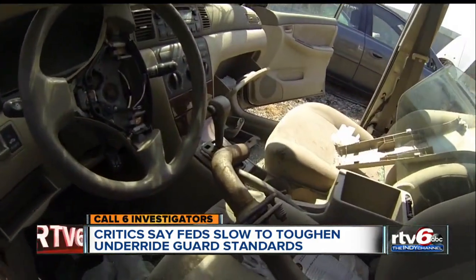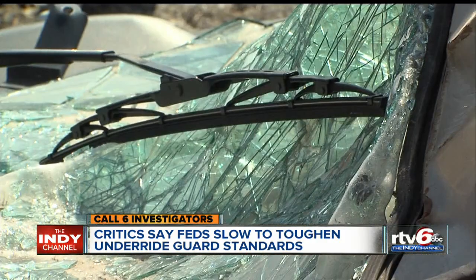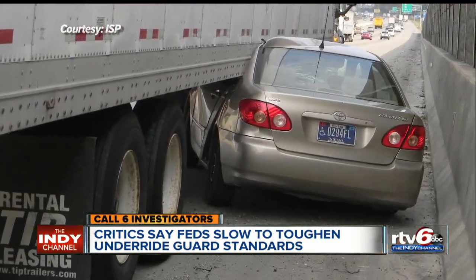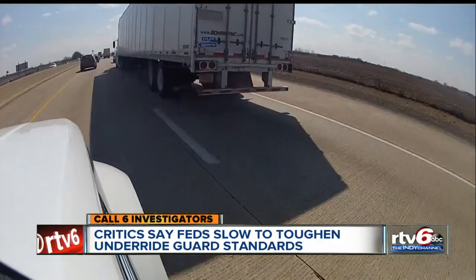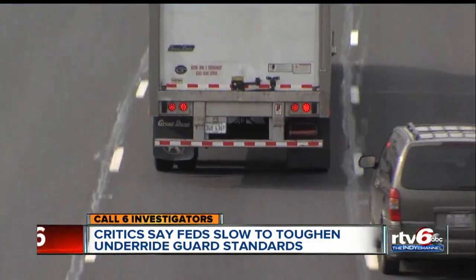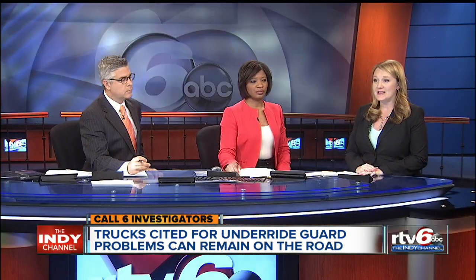'That would have changed the whole accident.' Bill doesn't drive much anymore. He wasn't ticketed, but police say he failed to yield to the truck. 'I'm petrified on the interstate now.' But for the millions of Hoosiers, the deadly danger remains whether you notice it or not. Trucking companies cited for inadequate guards can drive away and still remain on the road. Drivers who get a citation usually have to pay a fine around $150. The Indianapolis trucking company ticketed in our story tells Call 6 that guard is fixed. The Minnesota company did not get back with us.